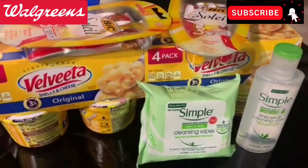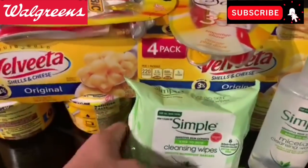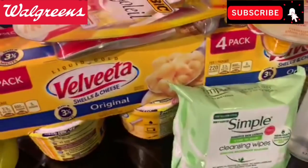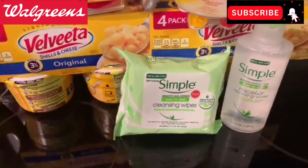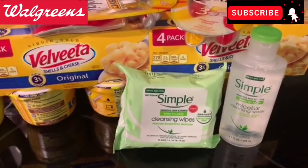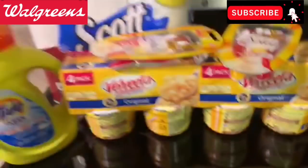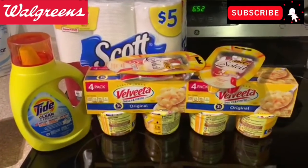We can submit $1.25 to Ibotta for the wipes and $1.75 to Ibotta for the micellar water, plus a $1 rebate on Saving Star. So we've got $4 in rebates coming off our $2.70 total — making this a $1.30 moneymaker for these awesome items. If you don't use these, bundle them and sell them, you guys. Now who wants to come to my Walgreens wedding? Let me know in the comments.